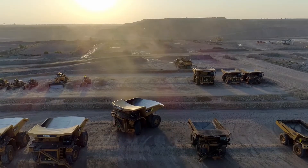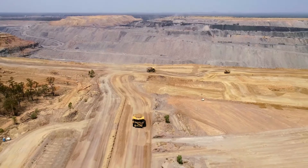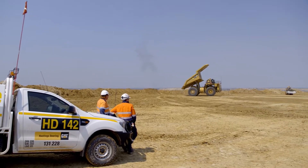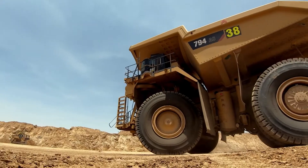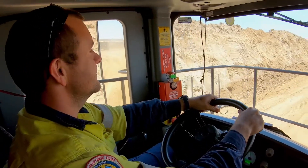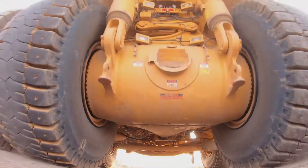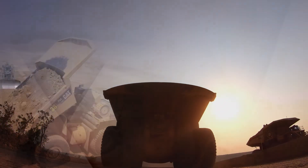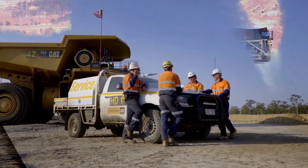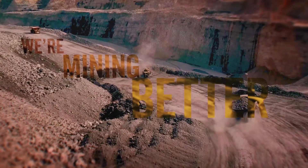In the 300-tonne class of truck, the 794s are certainly a class leader — availability is very good, they're a very simple truck to work on, and they're very productive for the customer and the contractor. These trucks have just been a pleasure to drive, and we look forward to getting into more of them and getting more people trained up in them. Middle Mount Coal, Hastings Deering, and Caterpillar — together we are mining better.